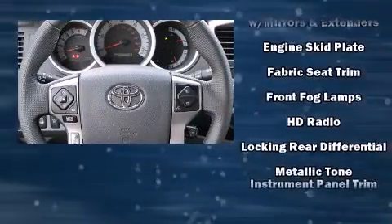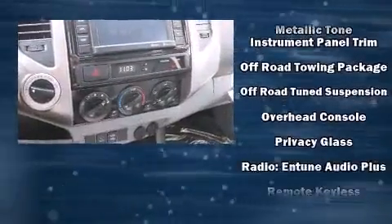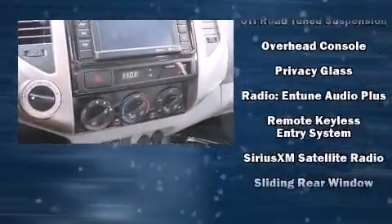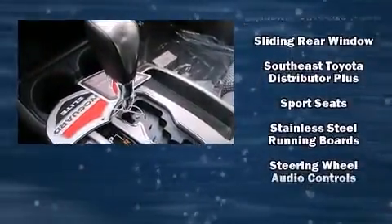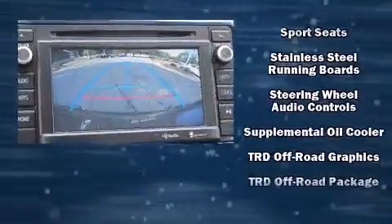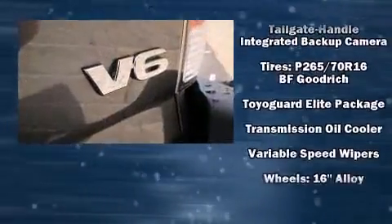Toyota also prioritized safety and security by including dual front impact airbags with occupant sensing airbag, head curtain airbags, traction control, anti-whiplash front head restraint, a panic alarm, and ABS brakes. Brake Assist technology provides extra pressure when applying the brakes.